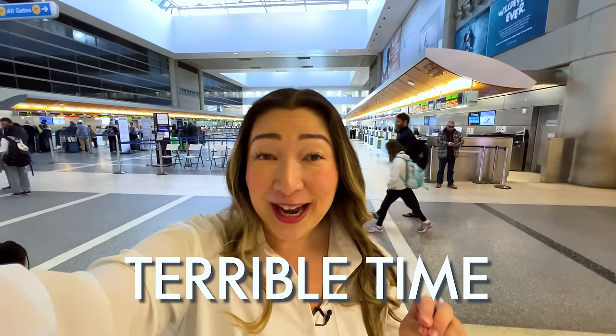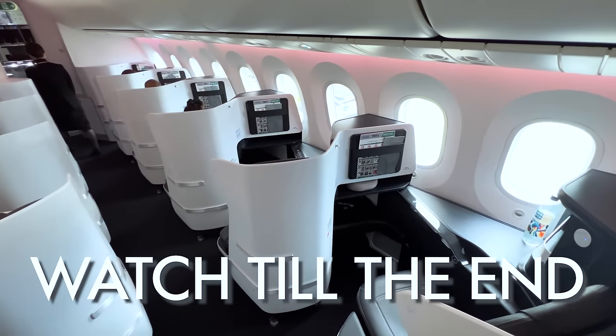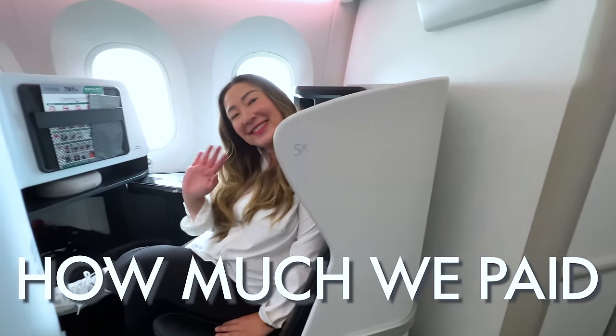Otherwise you're going to have a terrible time on this flight. Also, make sure you stick around till the end, because we'll be telling you exactly how much we paid for these flights. Okay, let's go check in.